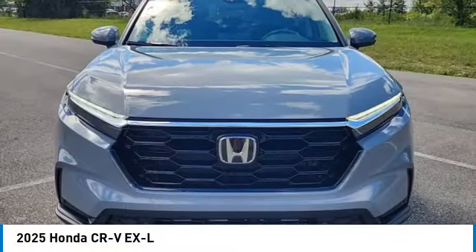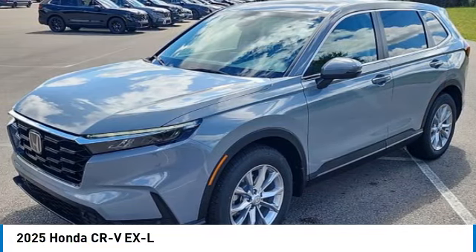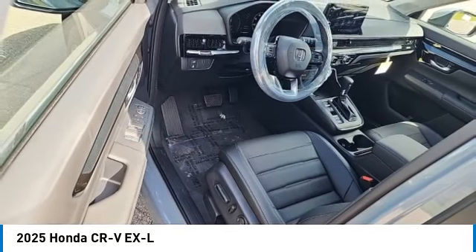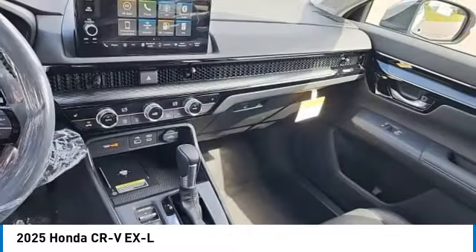Check out the 2025 CR-V — a top recommended vehicle because of its car-like driving manners, good value, cool technology, and a comfy interior. This vehicle has less than 100 miles.